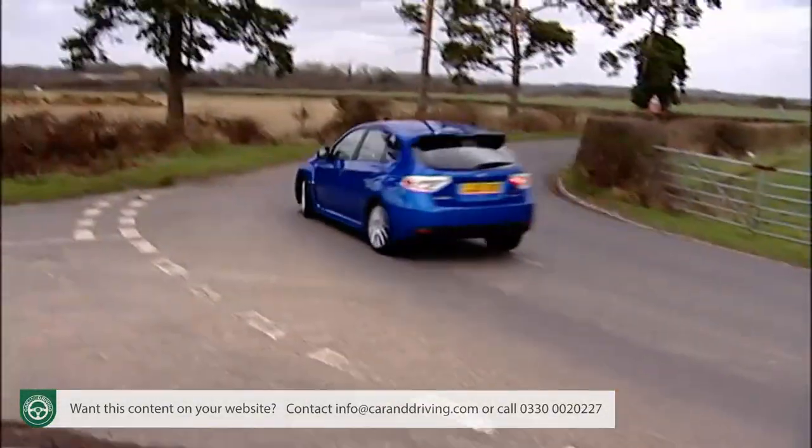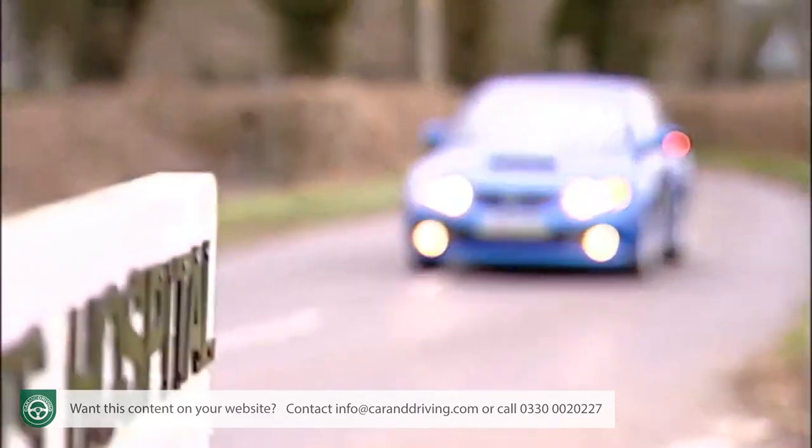Buyers can choose sedate, normally aspirated engines, or a headbanger turbo unit, according to taste.